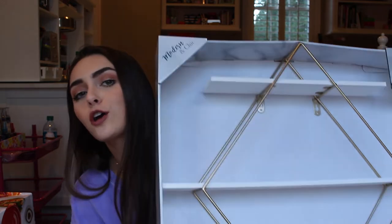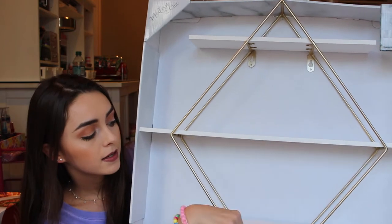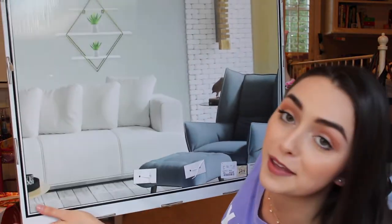For my room, I got this piece that's going to hang on my wall. It's large but not heavy — it has a gold outline going with the whole gold theme, and white shelves. I'm really excited about this one; whenever I saw it I got so excited. It's super simple but adds a lot to the room, and it also provides storage — so it's cute, functional, and decorative.